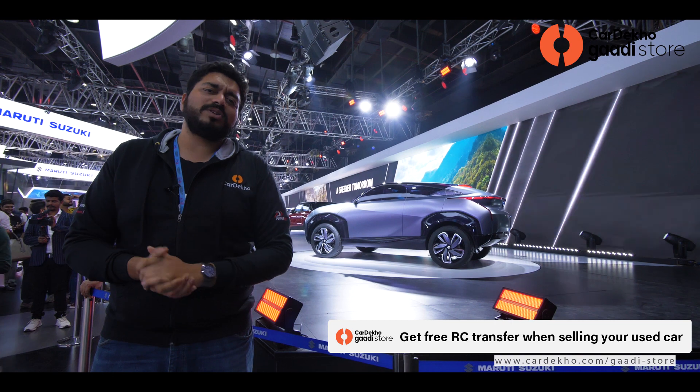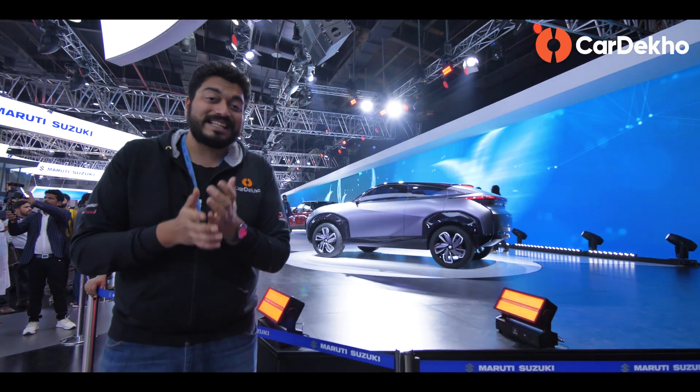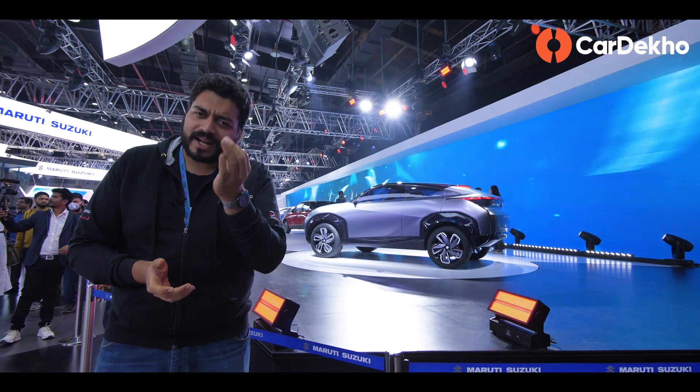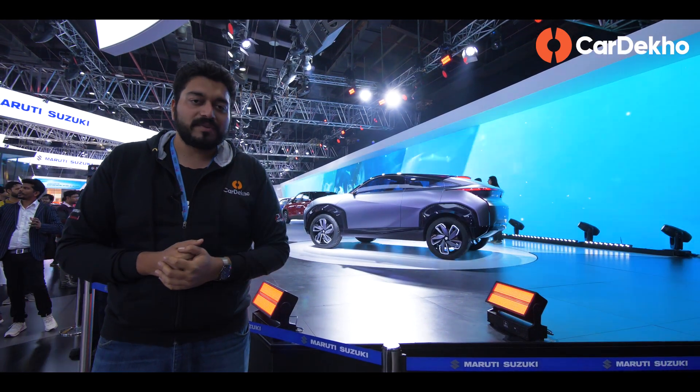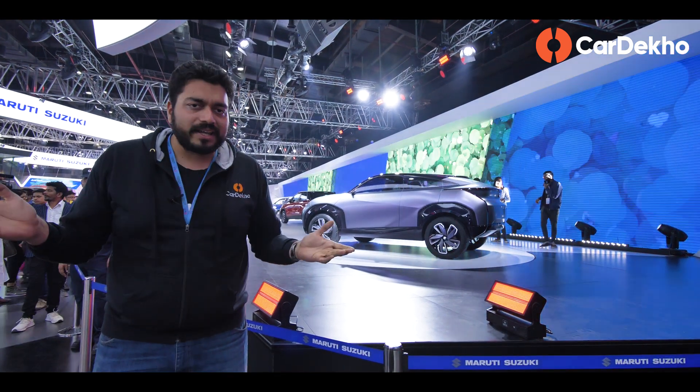It was a great display, but honestly speaking, more could have been shown. Like the production-spec model and price announcements would have been better. If you liked this virtual walkthrough, don't forget to hit like, share and subscribe.